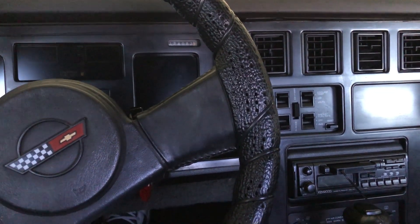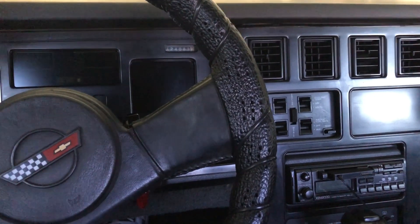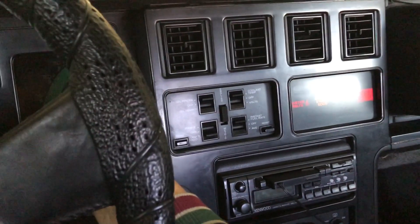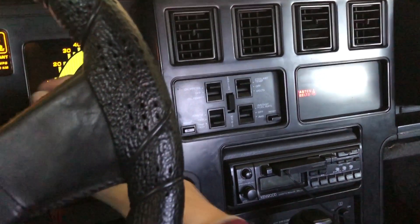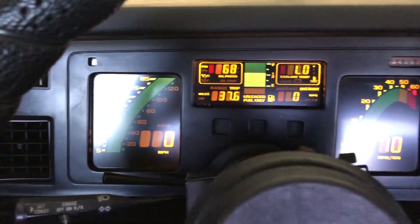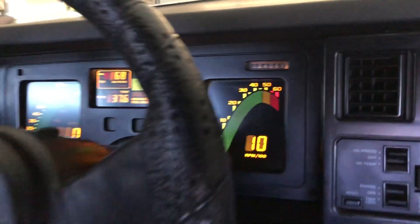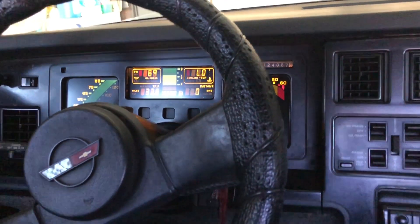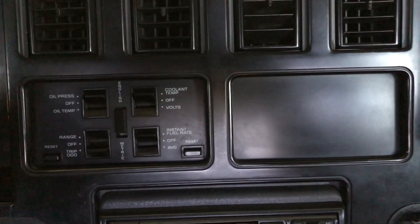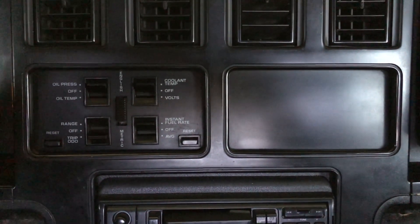I tested the sensor, backed it out, and now I'm going to start the car and see if I get that same check engine light. There it is — no check engine light! Awesome. The car was really cold. I do have to adjust the idle, but it looks like that did the trick. No more check engine light after adjusting that EGR temperature sensing switch.